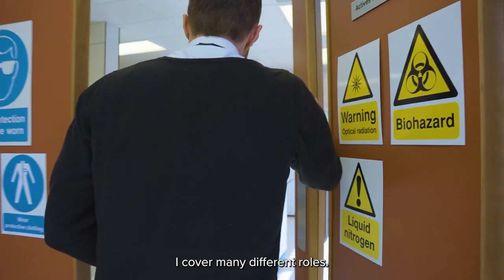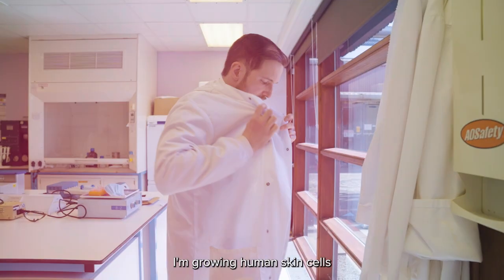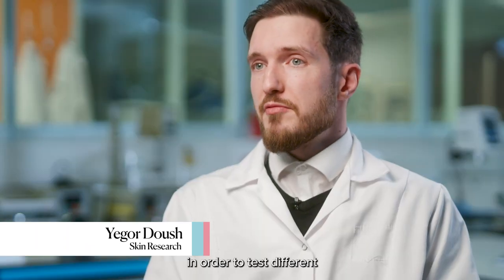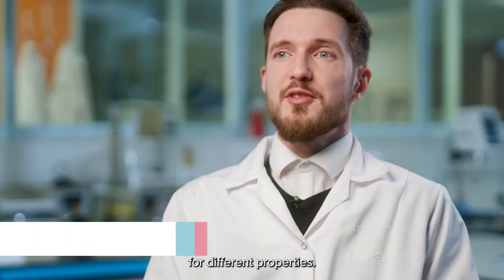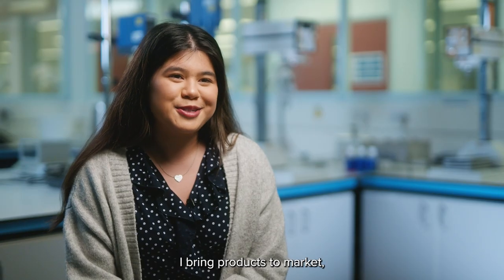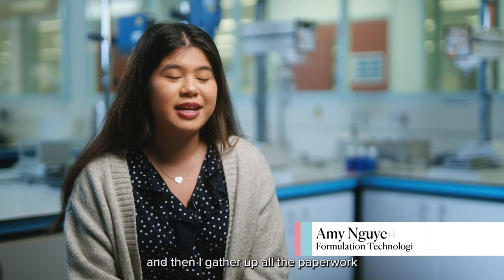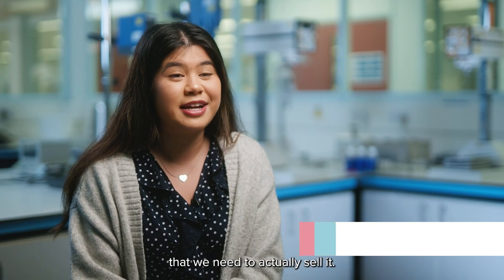I cover many different roles when it comes to the actual science. I'm growing human skin cells in order to test different active ingredients for different properties. I bring products to market, so I formulate in the lab in the very early stages and then I gather up all the paperwork that we need to actually sell it.